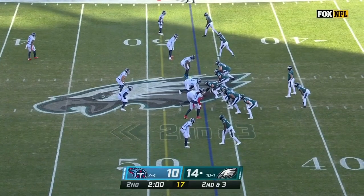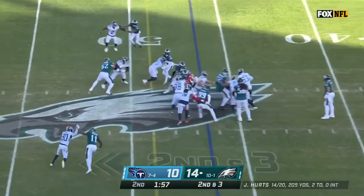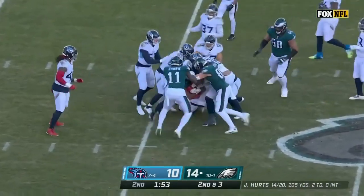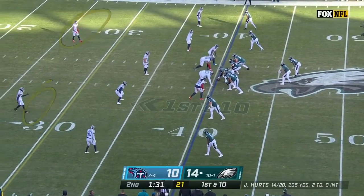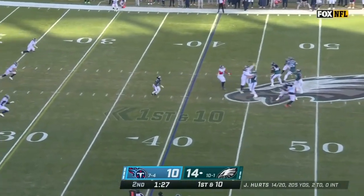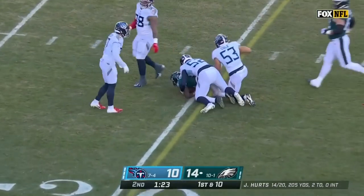Two minutes to go in this first half and two timeouts for Philadelphia. He's going to hand it off to Gainwell — sprints up the middle, first down and more into Tennessee territory, down to the 40. Four-man rush — Hurts, over the middle again, going back to Gainwell, and he surges forward for another first down.